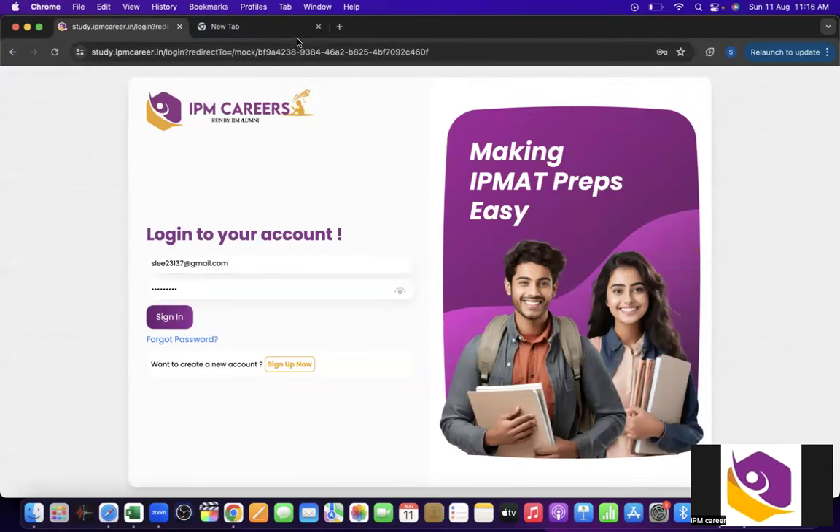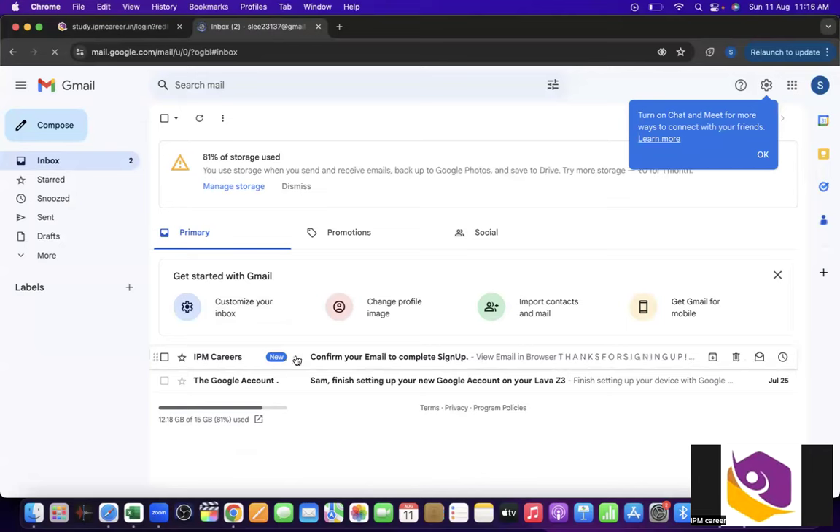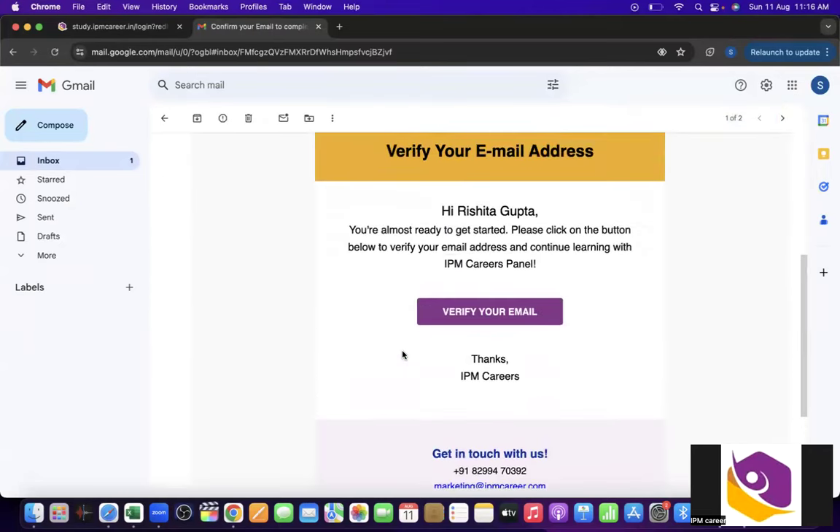What we have to do now is go to the email ID — we must have received a confirmation mail. This is the kind of mail you will be receiving from IPM Careers. You have to verify your mail.